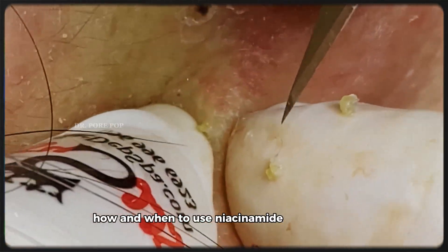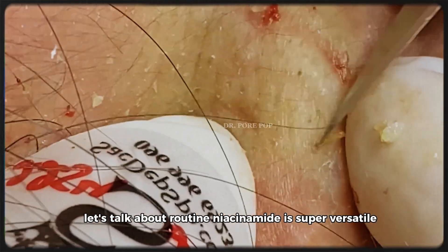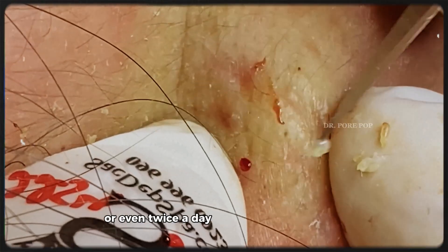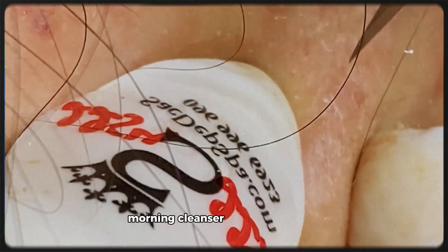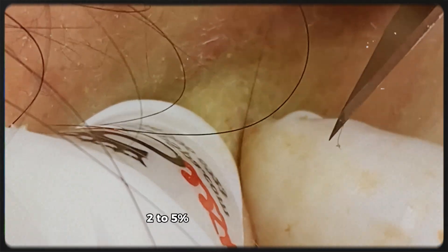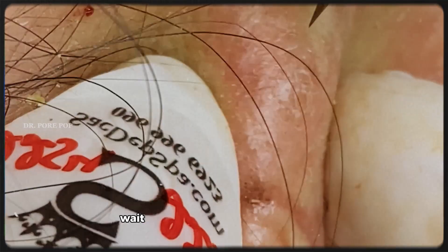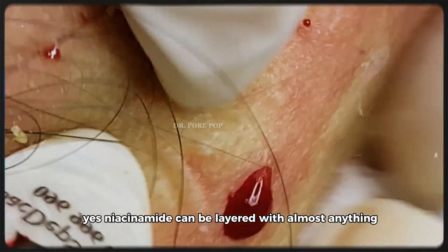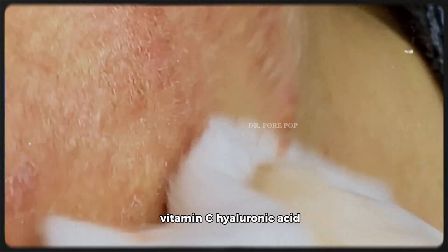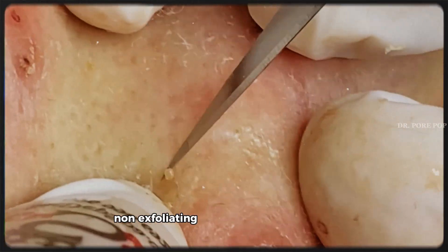How and when to use niacinamide in your routine: niacinamide is super versatile — you can use it in the morning, at night, or even twice a day if your skin can tolerate it. Here's a simple routine: Morning — cleanser, niacinamide serum (2–5%), moisturizer, sunscreen. Evening — cleanser, niacinamide serum, moisturizer, and optionally retinol (wait 15–20 minutes after niacinamide). Niacinamide can be layered with almost anything — vitamin C, hyaluronic acid, AHAs, BHAs, and even retinol. It's non-acidic, non-exfoliating, and plays well with others.